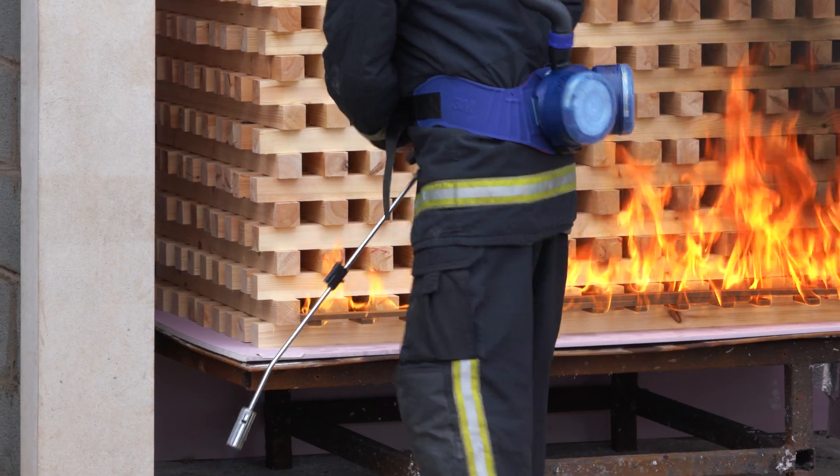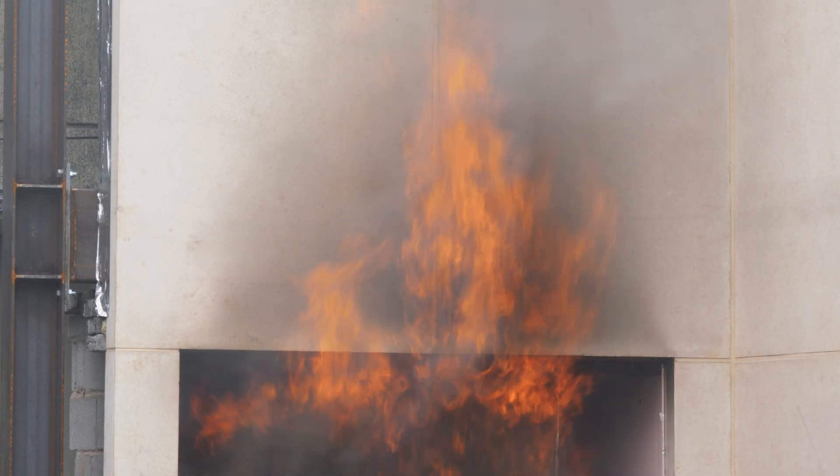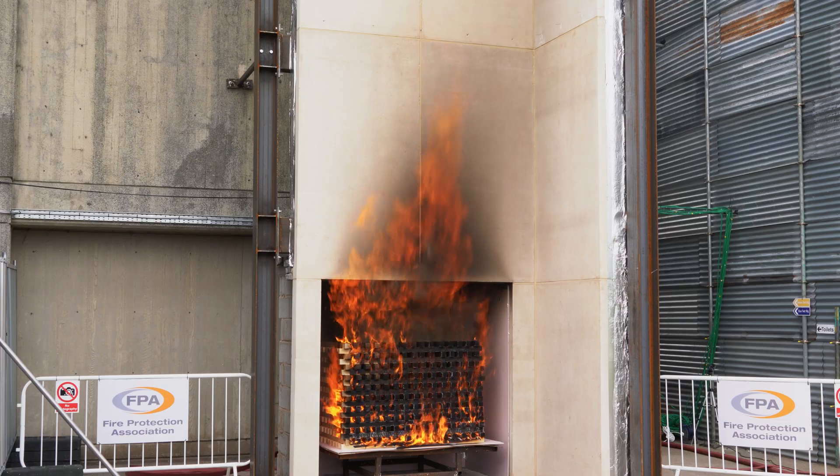The test itself effectively tries to represent what would happen with a fire breaking out of a window or other major opening within a facade.